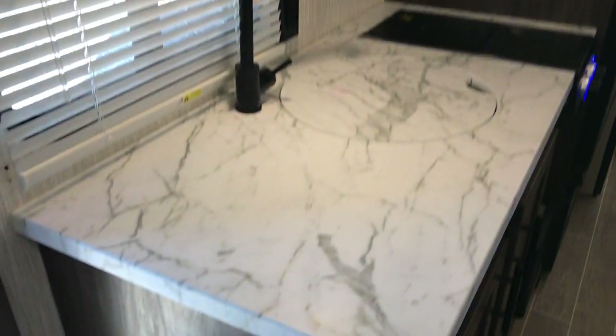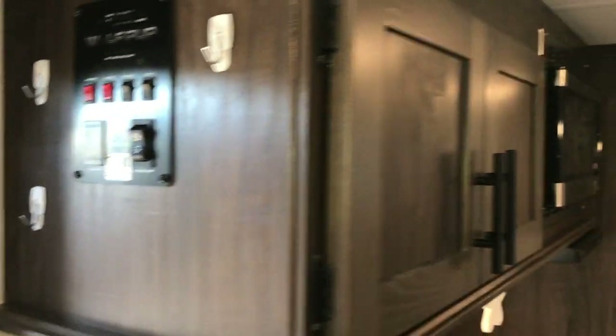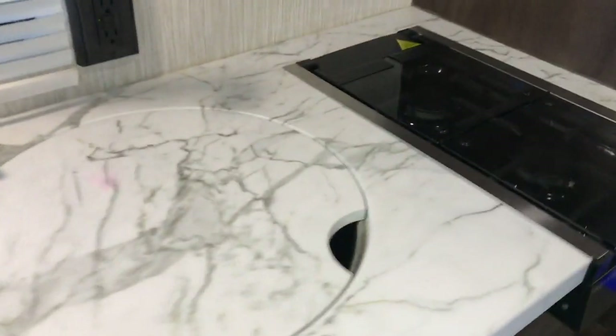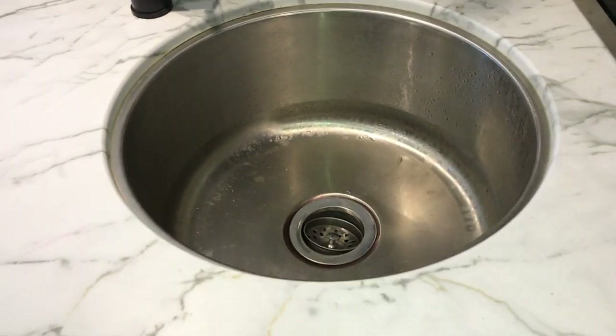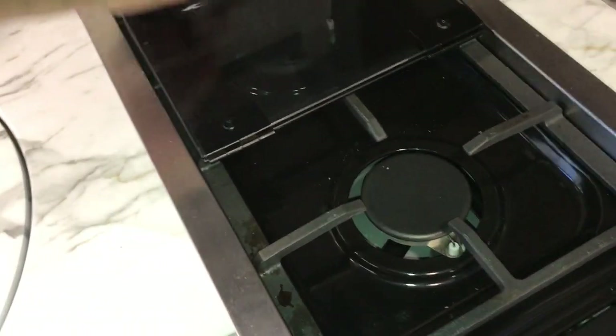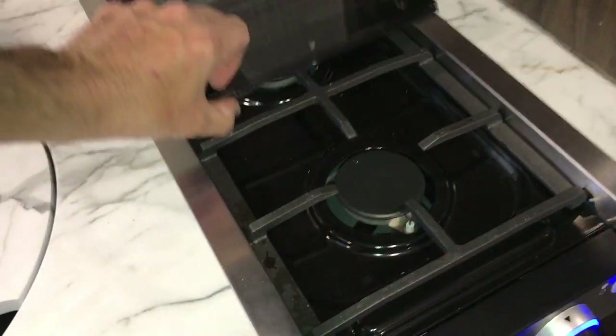AM FM Bluetooth sound system. It has the large overhead air conditioner. Decent amount of counter space for a small camper. There's your awning and light switches, and more cabinets above and below. You have a stainless steel, nice big deep bowl sink with a cover, and a little two-burner stove top — just a double burner in case you want to cook some eggs or whatever. Microwave up top.